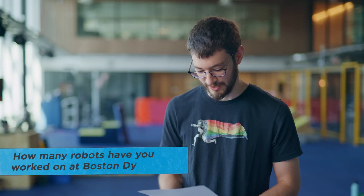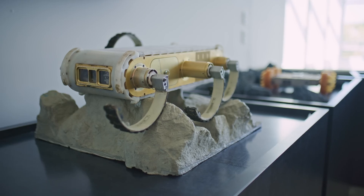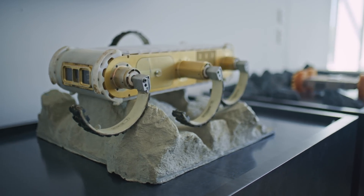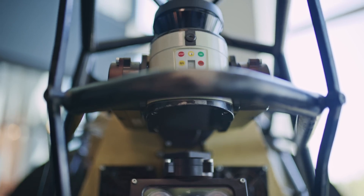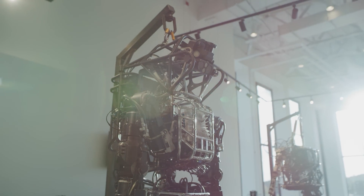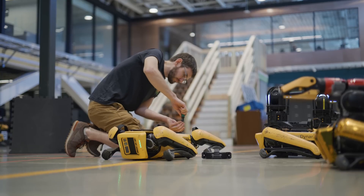How many robots have you worked on at Boston Dynamics? I've worked on Rex technically when I first started. I've worked on LS3, I worked on Petman, I've worked on a lot of different versions of Atlas, I've worked on the prototype for Handle, and now I'm also working on Spot. So I guess I can call that six-ish.